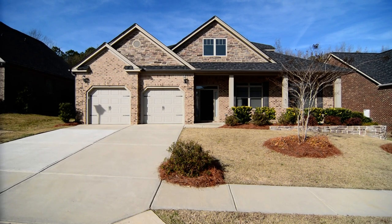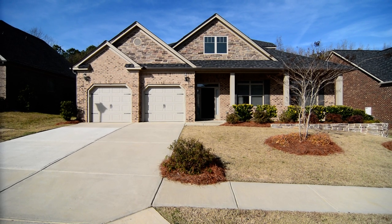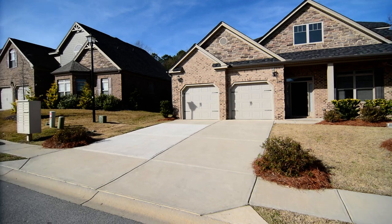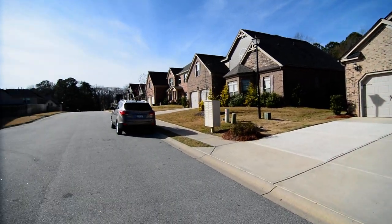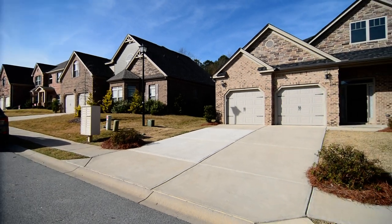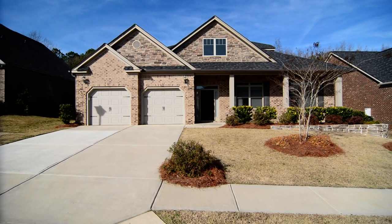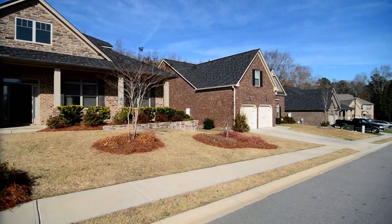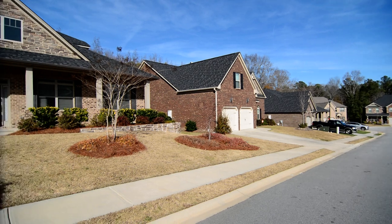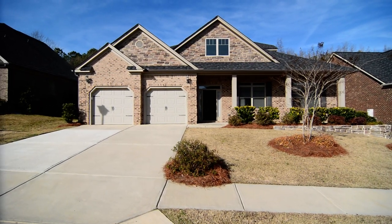Welcome to 133 Mars Hill Drive. This gorgeous four-bedroom, three-and-a-half bath home features a covered front porch, two-car garage, fenced backyard with covered patio perfect for entertaining, and tons of beautiful upgrades and features inside. It's located in the Estates at Creekside subdivision in Lexington, just minutes from downtown Lexington dining and shopping, with convenient access to I-20, I-26, and Lake Murray.